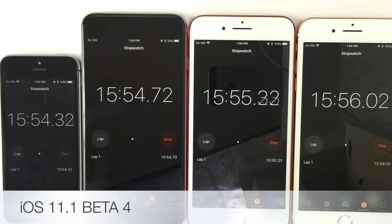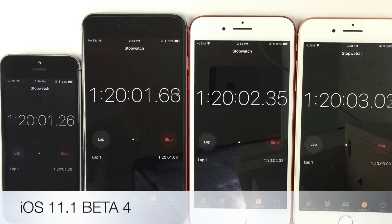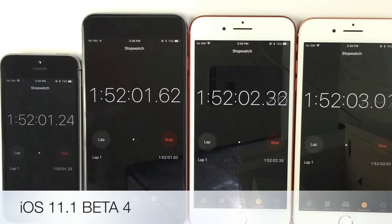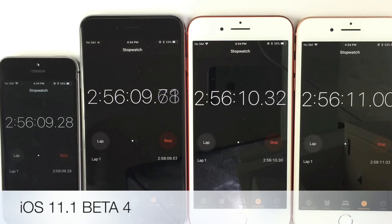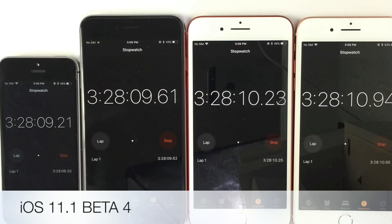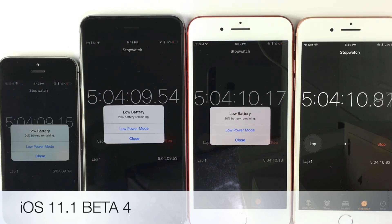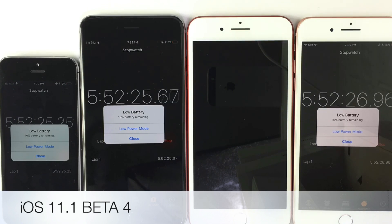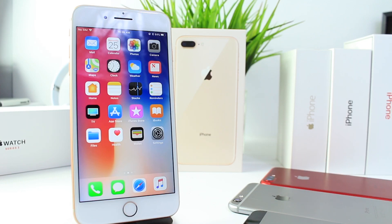From left to right: iPhone SE on 11.1 beta 4 died at around 6 hours. Same thing for the iPhone 6 Plus — 6 hours around there. The iPhone 7 Plus came in at about 5 hours and 45 minutes. The iPhone 8 Plus also at 6 hours to 6 hours and 30 minutes. So that's roughly 6 hours across the board for all devices in beta 4.